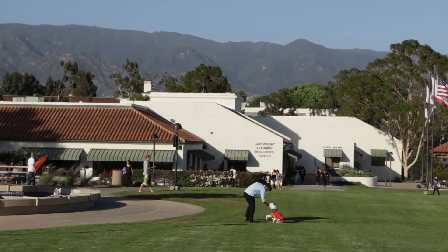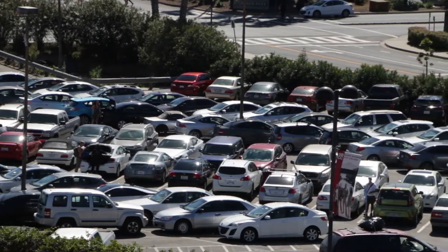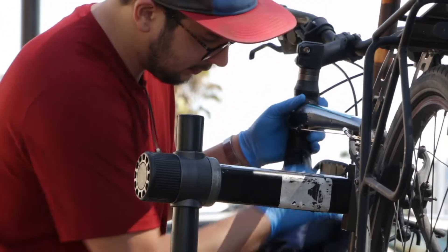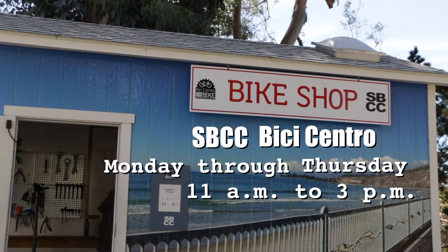Whichever way you choose, successfully bicycling to SBCC is a great way to start the day free from traffic and finding parking. If you have any bike commute questions or need tune-ups on your bike, be sure to stop by the SBCC BC Central Shack Monday through Thursday from 11 to 3, located just past the footbridge on East Campus.